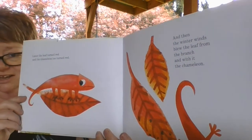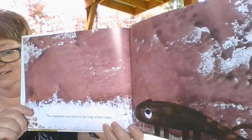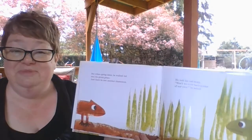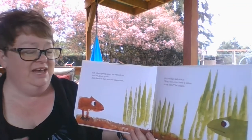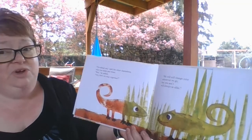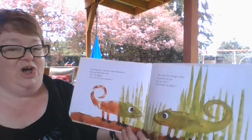Oh no, the chameleon went flying like a leaf. Then the chameleon was black in the long winter night. But when spring came, he walked out into the green grass and there he met another chameleon. He told his sad story. Won't we ever have a color of our own? he asked. I'm afraid not, said the other chameleon, who was older and wiser. But why don't we stay together? We will still change color wherever we go, but you and I will always be alike.